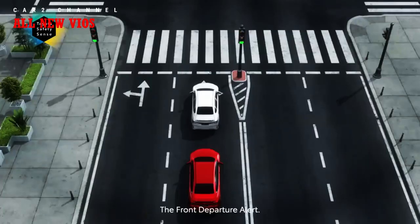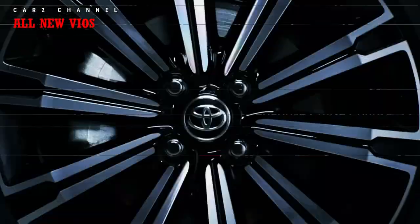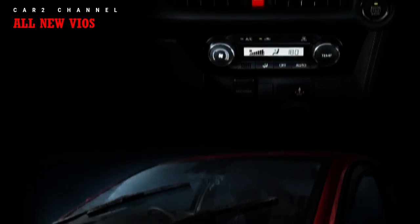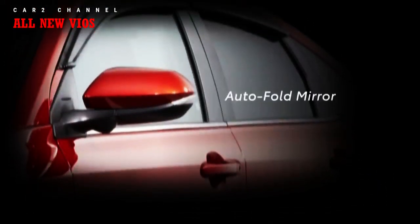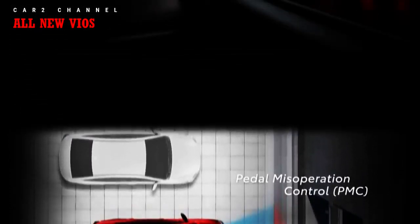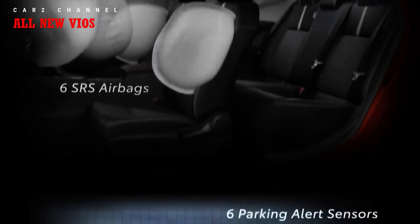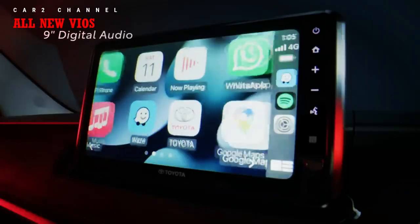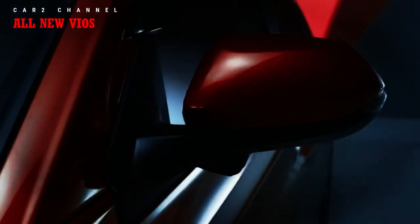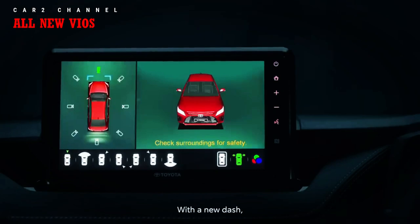Selain TSS, all new Vios memiliki fitur safety tambahan: rem ABS + EBD + BA dengan cakram di seluruh roda, dual airbags, parking sensor, rear parking camera, hill start assist (HSA), dan Vehicle Stability Control (VSC) pada semua grade. Khusus flagship G CVT TSS ditambahkan Traction Control (TC). Panel instrumen 7 inch TFT dan digital LED speedometer dilengkapi multi-information display (MID) dengan 4 pilihan tampilan antarmuka — tersedia di tipe G. Kokpit driver-oriented memudahkan pengemudi tetap fokus dalam mengendalikan kendaraan.